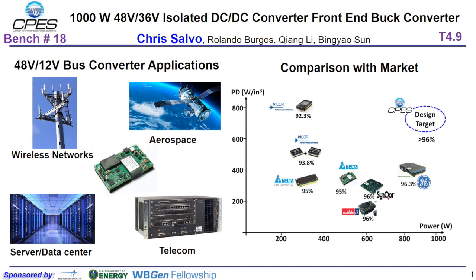The 48 to 12 intermediate bus converter is used in a variety of applications including wireless networks, aerospace, data centers, and telecom applications. As shown by the graph on the right, current IBCs on the market either have high power density with low output power, or low power density with higher output power. The goal of this project was to produce a prototype IBC that has both high output power and high power density, as shown by the design target on the right.